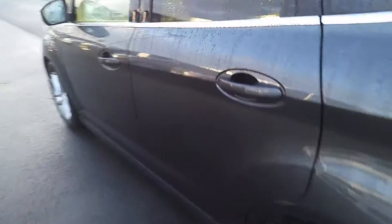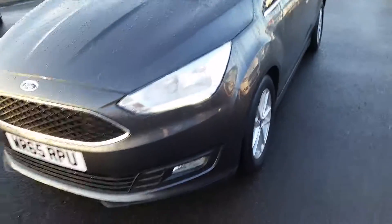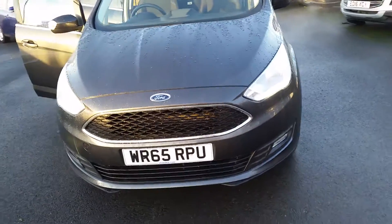This particular colour is magnetic grey and has done 15,000 miles. It comes complete with alloy wheels, daytime running lights and a 65 registration.